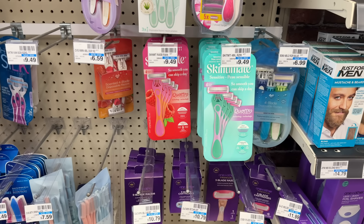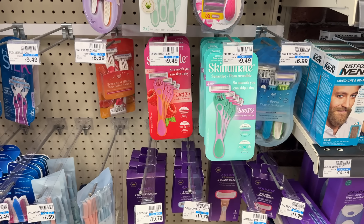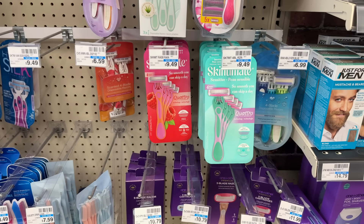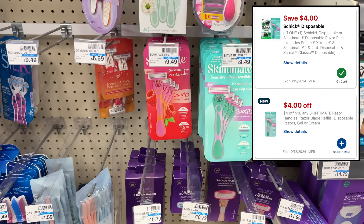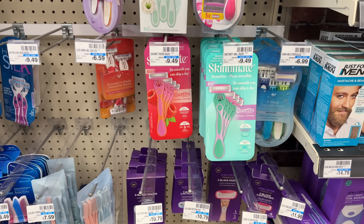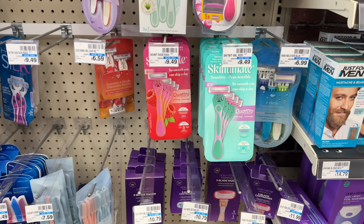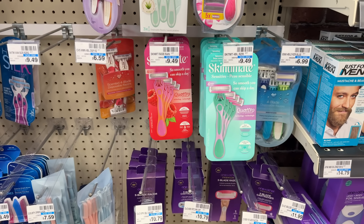This next deal is good if you have access to a printer. The Schick products including the Skintimate disposable razors are spend $25 before coupons and you earn back a $10 extra buck. So you can grab three of the Skintimate razors at $9.49 each totaling $28.47. You can use a $4 off 16 Skintimate CVS store coupon and a $4 digital coupon for one of them, then print two $4 off one manufacturer printable coupons from coupons.com for the other two. That would leave you to pay just $12.47, and after getting back your $10 extra buck it would make all three just $2.47.